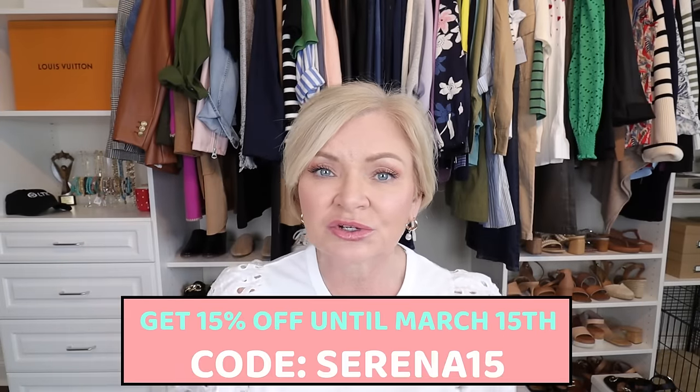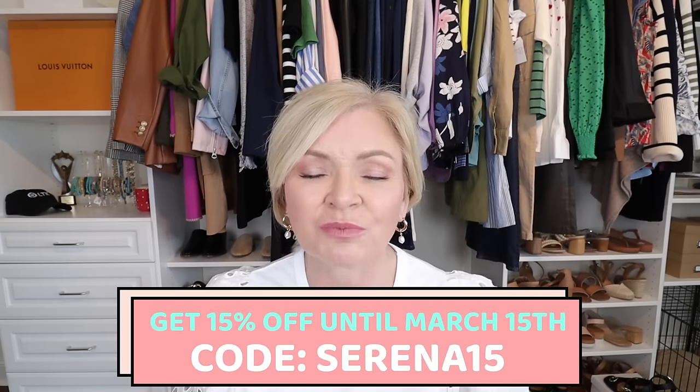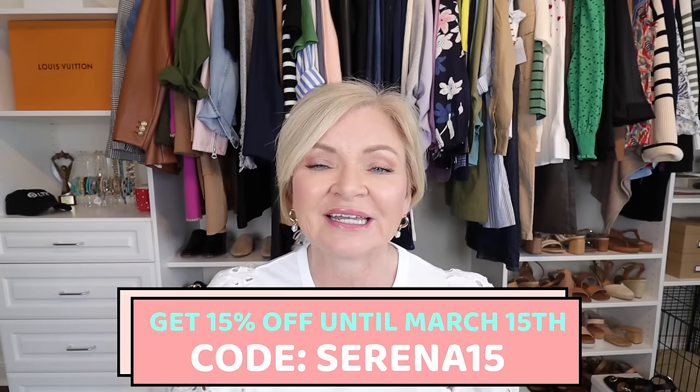Thanks again to Sleep and Glow for sponsoring today. Remember, use my code SERENA15 and you'll get 15% off your purchase — I'll put that in the description box along with the link. Thanks again for joining me today. I appreciate you, and until I see you in my next video, have a stylish day. Bye!